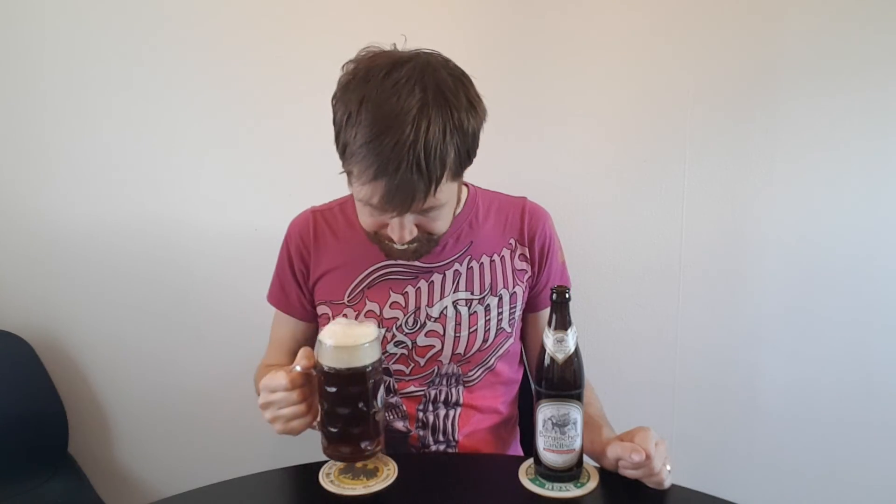There we have it — put the bottle right here. And let's give it a try. Berge Köstlandbier, Prost! Really nice. Typical dark Landbier. Hope you enjoyed it. See you again in the next German review. Very good.